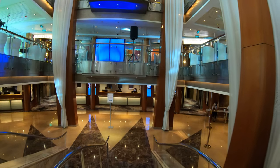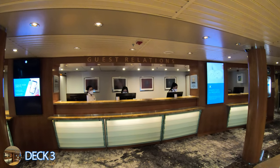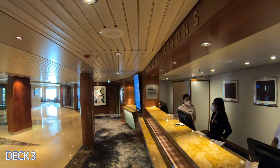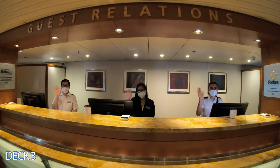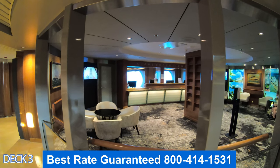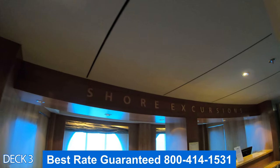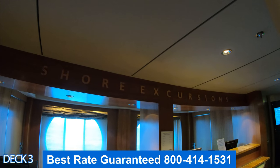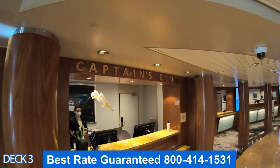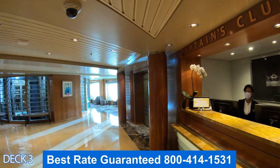Let's head on down to deck 3. Right here is the Grand Foyer. Down here is guest services — if you have any questions while on board, just come on over or you can call them from your cabin. Also over here you're going to find the shore excursions desk. If you booked an excursion online and have any questions, you can come on over. And if you didn't book any excursions, you can book them while on board — here in person or via the app.